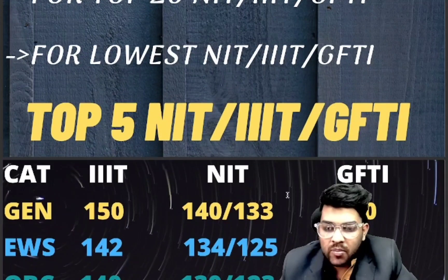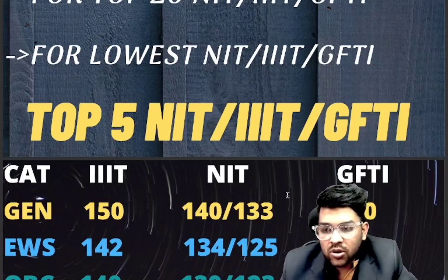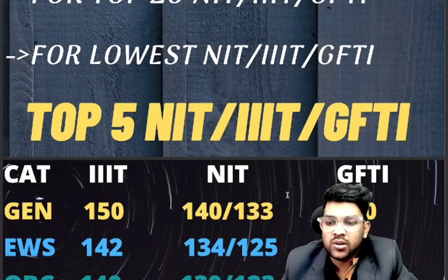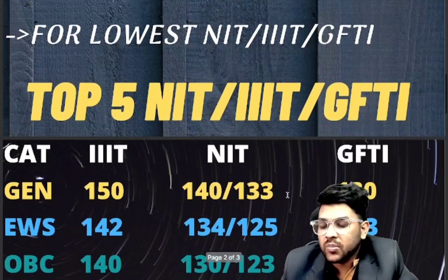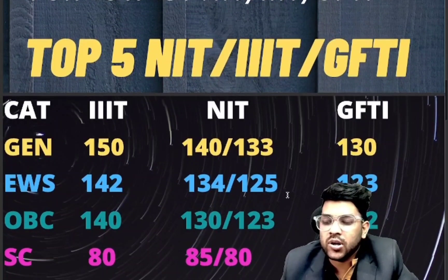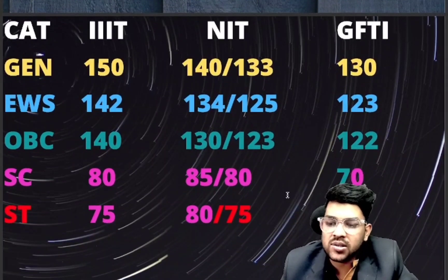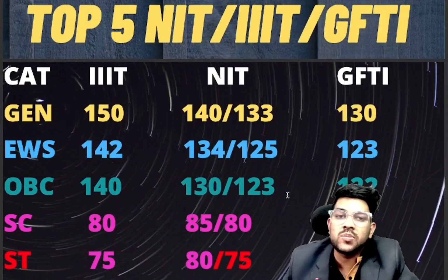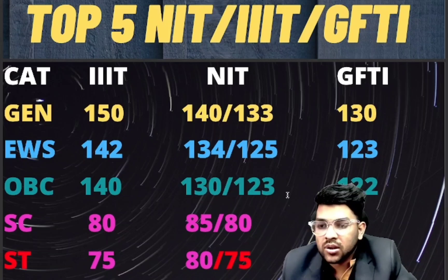For NITs: 140 marks is required (133 for female students). For GFTIs: 130 marks. For EWS: 142, 134, and 123. For OBC: 140, 130, and 122. For SC: 80, 85, and 70. For ST: 75, 80, and 65 marks are required to get into the top 5 NITs with any lowest possible branch.